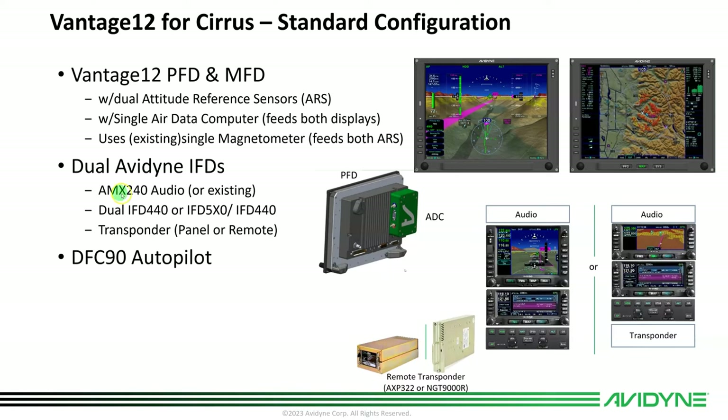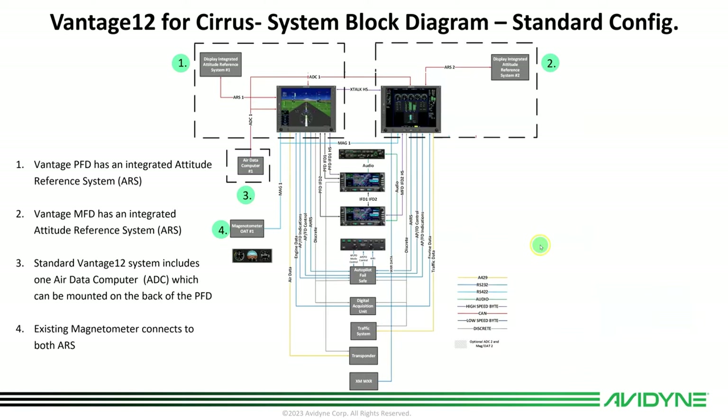There is an AMX 240 audio panel, though you can use the existing audio panel if you choose — it's not required to change. The dual IFDs are required. The transponder is not required to change; if you have an ADS-B transponder already, Avidyne offers an AXP 340 or remote mount transponders. And you will need the DFC-90. Here's a block diagram showing the PFD and MFD, each with an integrated attitude reference sensor.